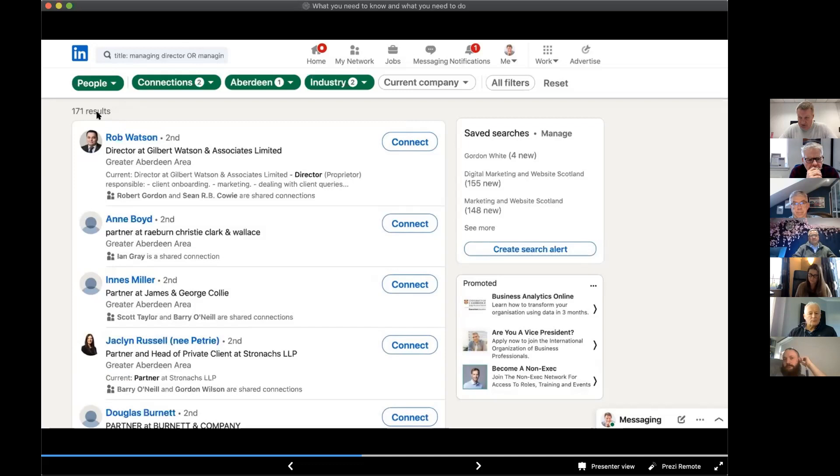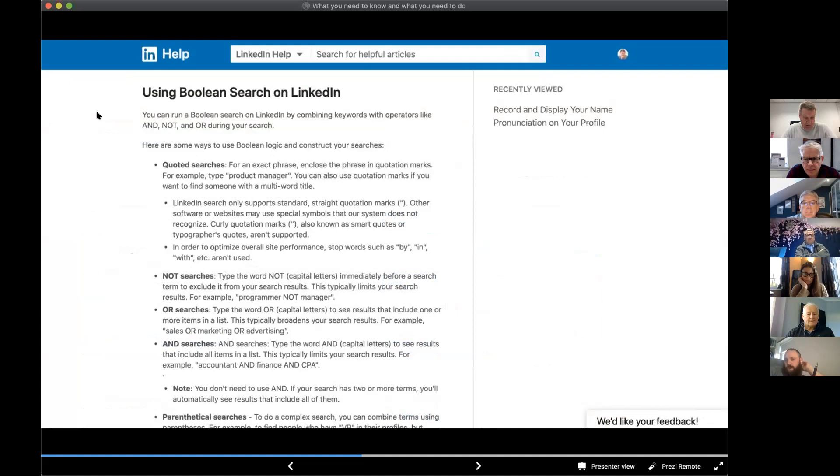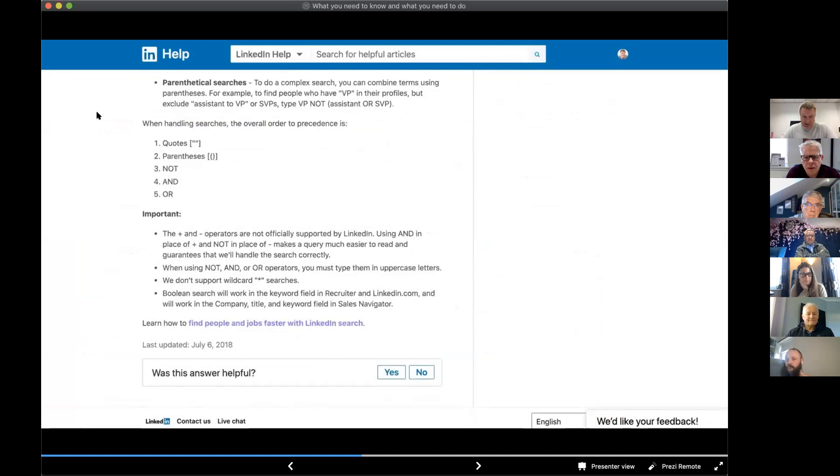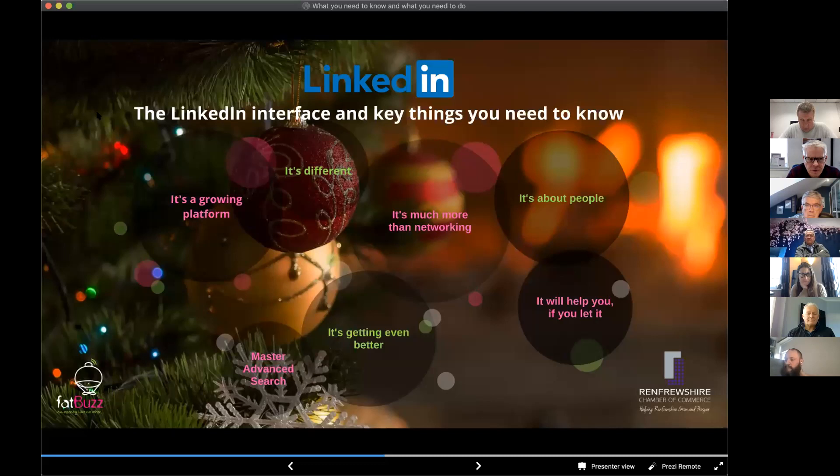That filters for anybody in legal or accounting who is a Managing Director, Managing Partner, or Founder of the business — the decision-makers I want to meet. That brings it down to 171 results, which is a far more manageable number to search through. That's basically how advanced search works. I'm going to come back to how I used that information a bit later, but it was just to demonstrate how you can filter and search for specific types of people. When you get the slide presentation, I'd encourage you to read LinkedIn's page on advanced search for additional options.